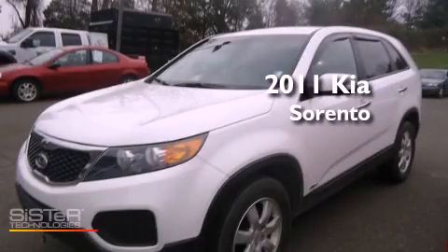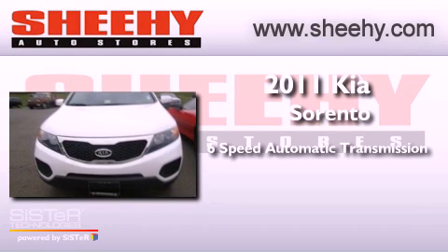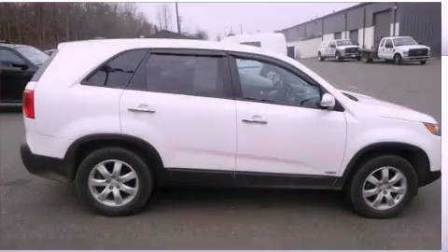This is a 2011 Kia Sorento. This crossover has a six-speed automatic transmission, an inline four-cylinder engine, and the added safety and control of all-wheel drive.